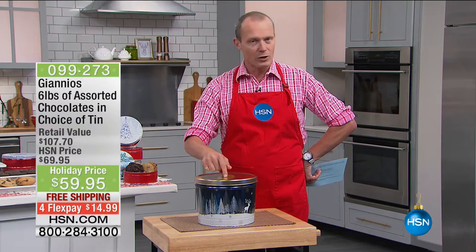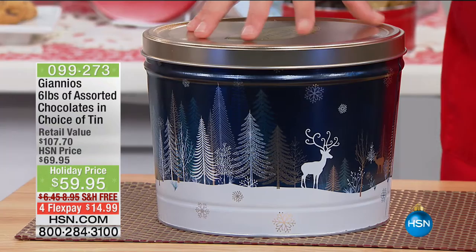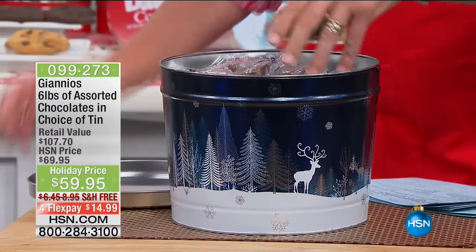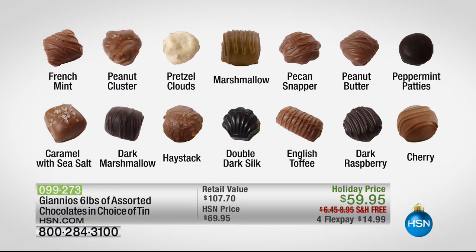Coming up later on: Giannis chocolate. We only do this probably once or twice a year. With the theme here, Giannis — six pounds of gorgeous chocolate. All individually wrapped, 14 gorgeous flavours — decadent, beautiful chocolate. Here's the menu for you. We're going to deliver it for free. Your flex pay on here is minuscule — $59.95. Get to the phone lines and get that because we're doing free delivery on that as well.